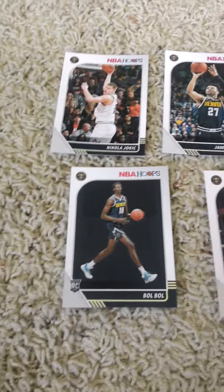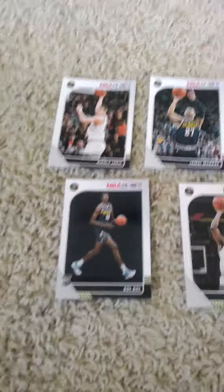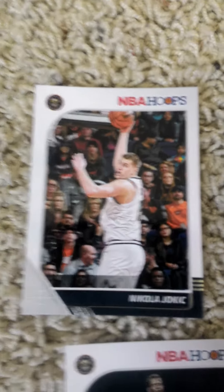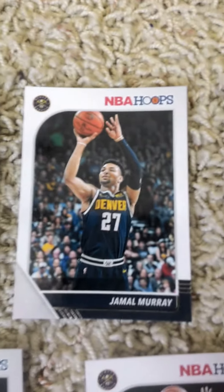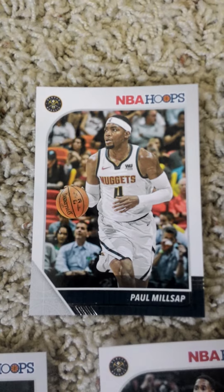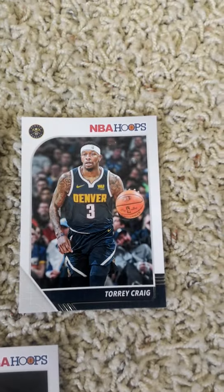So here's the set from left to right. Second top row, first quarter: Nikola Jokic, Jamal Murray, Paul Millsap, Gary Harris, Torrey Craig.